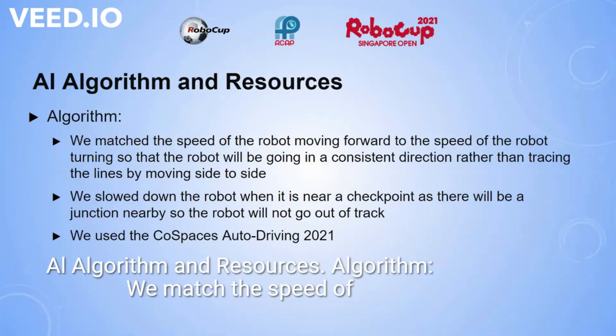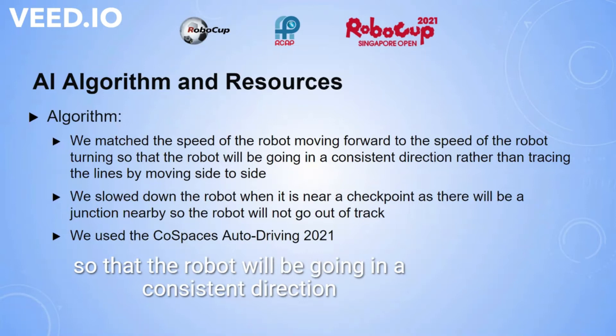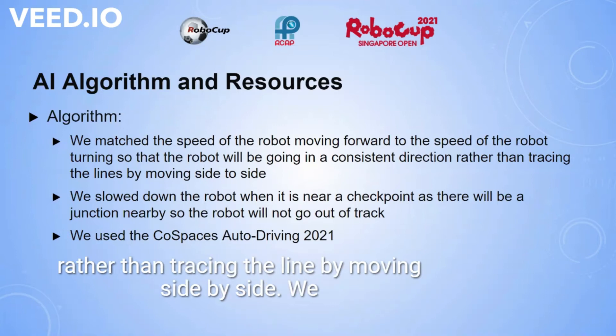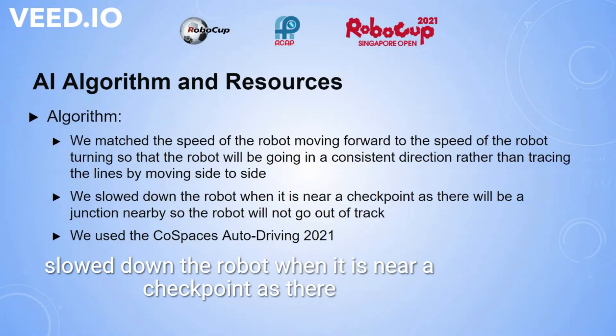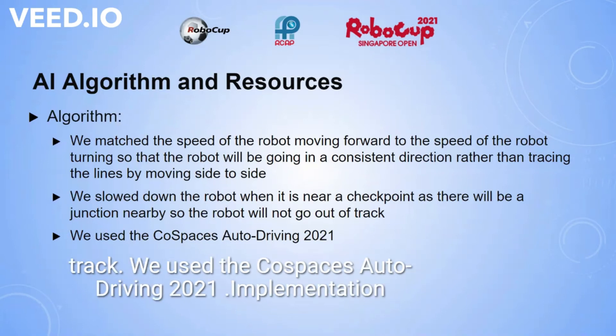Algorithm and resources: we matched the speed of the robot moving forward to the speed of the robot turning, so that the robot will be going in a consistent direction rather than tracing the lines by moving side to side. We slow down the robot when it is near a checkpoint, as there will be a junction nearby so the robot will not go out of track. We used the Cold Spaces auto driving 2021.